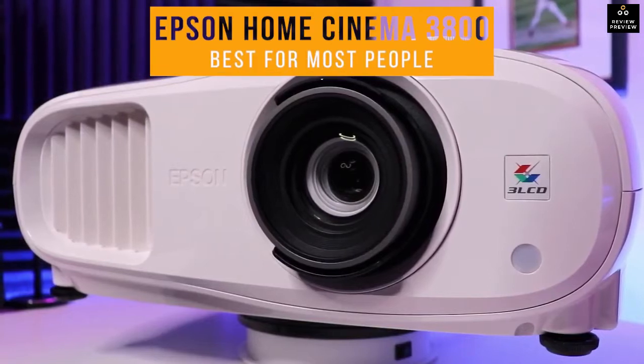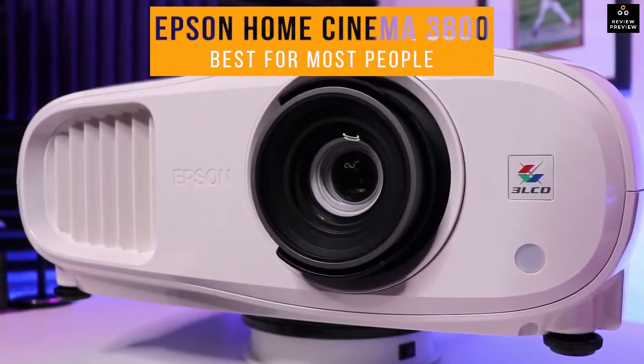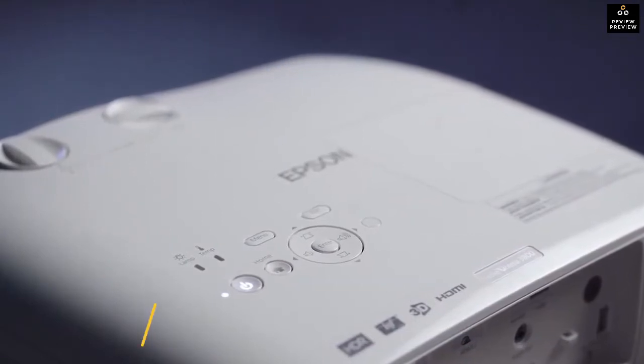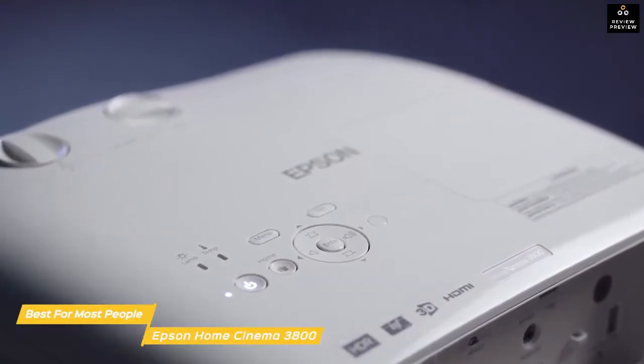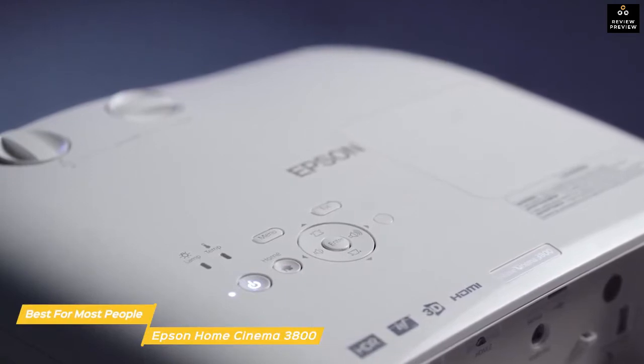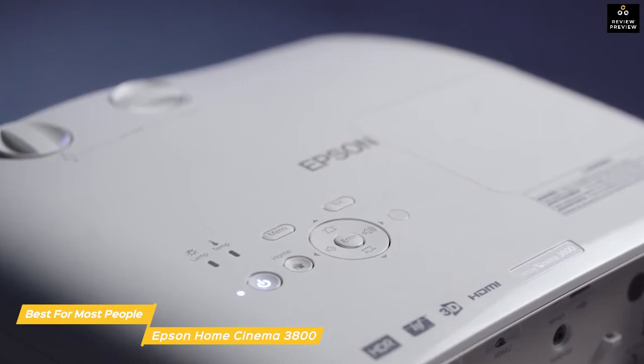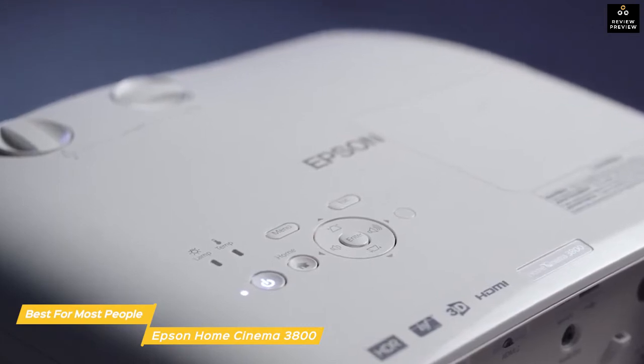First up: the Epson Home Cinema 3800, our pick for best home theater projector for most people. The Epson Home Cinema 3800 is an impressive home theater projector that offers easy setup and a bright, vibrant picture at a relatively affordable price — perfect for an average household looking for their first home theater setup.